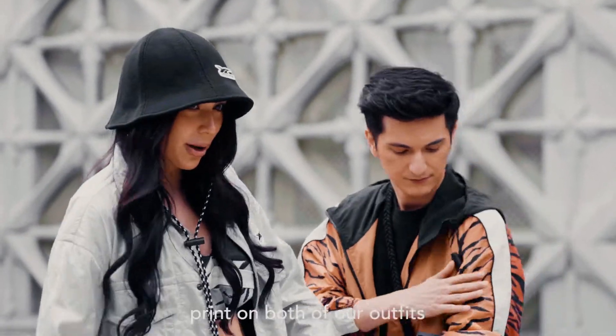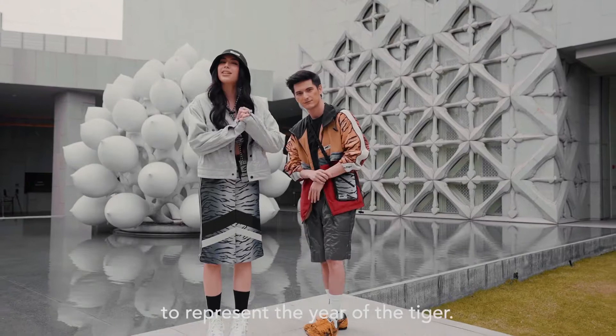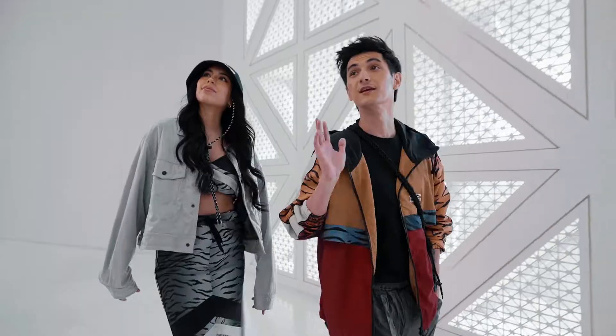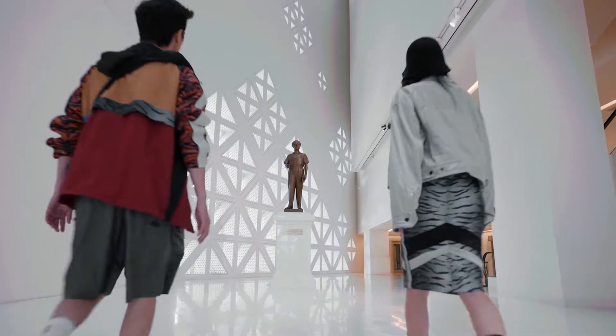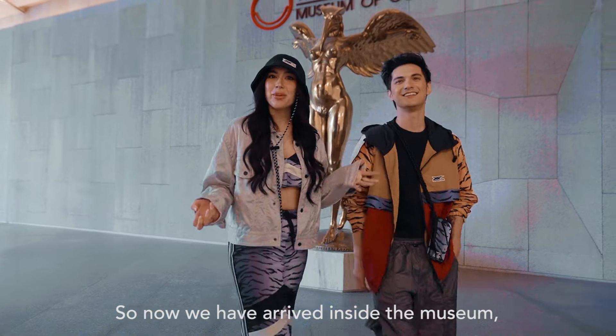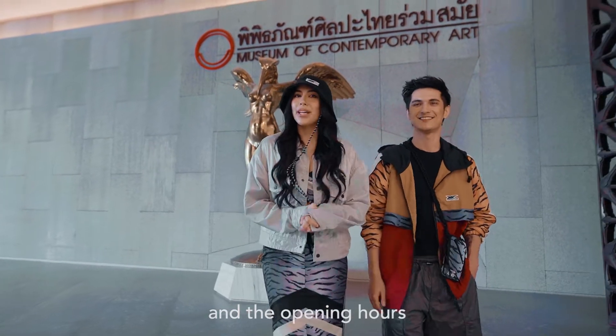As you can see, there's a lot of tiger print on both of our outfits to represent the year of the tiger. Alright, we're ready — let's go! So now we have arrived inside the museum.